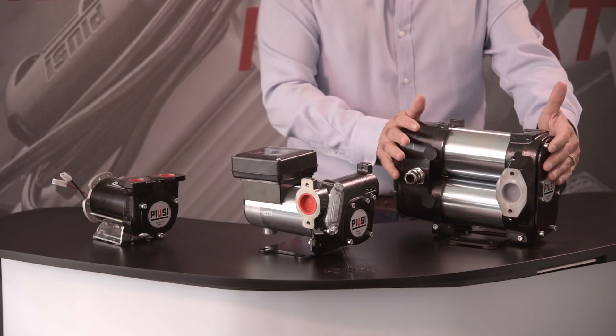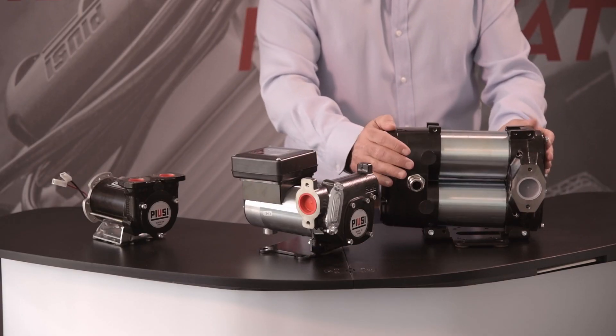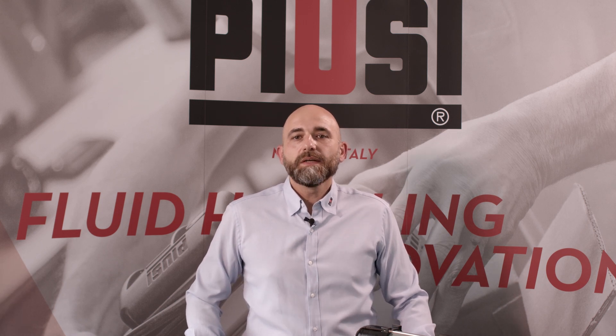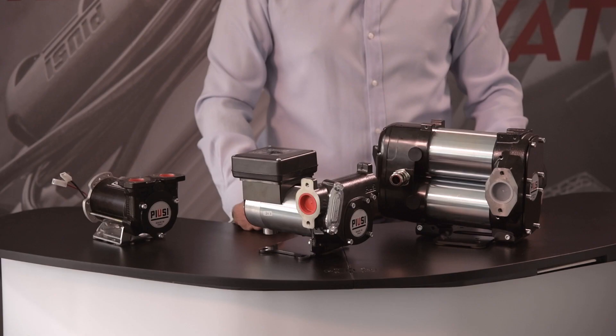Last but not least, the heavy-duty and sturdy TUF B pump. If you are looking for a quality pump applicable to different industries such as agriculture, automotive, mining and construction, the PUSI B pump is the ideal solution for you, with up to 85 liters per minute flow rate.